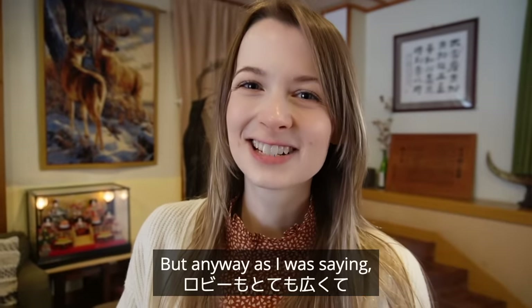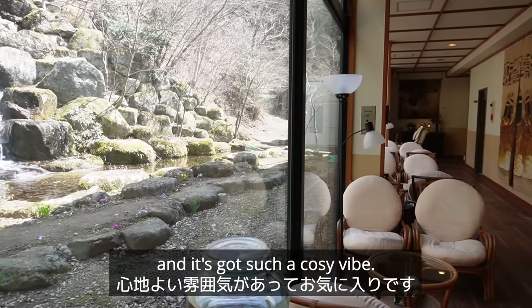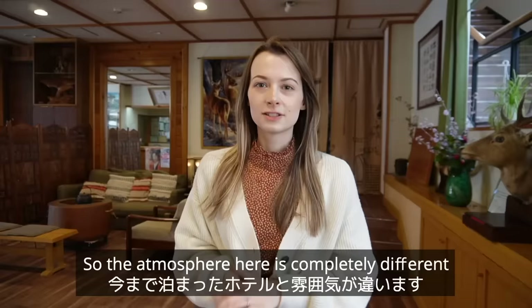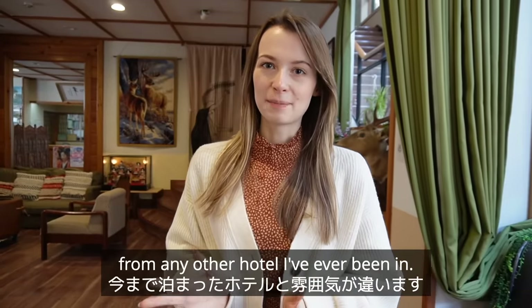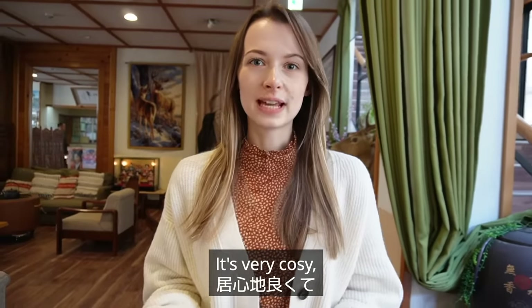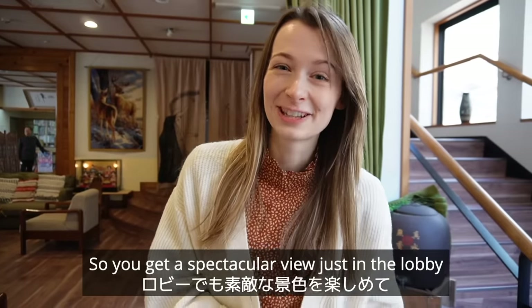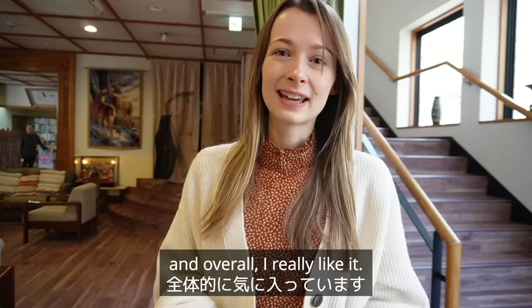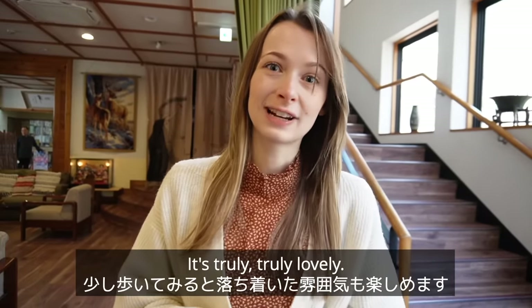The lobby here is extremely spacious and it's got such a cozy vibe — it's absolutely lovely. The atmosphere here is completely different from any other hotel I've ever been in. It's very warm and inviting. The windows are absolutely huge, so you get a spectacular view just in the lobby, and I feel instantly relaxed as soon as I walk in.